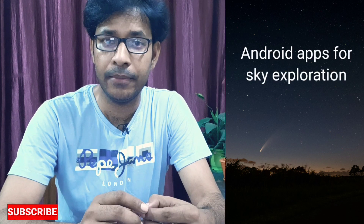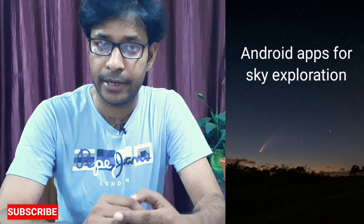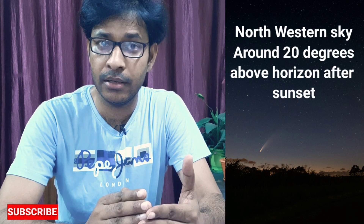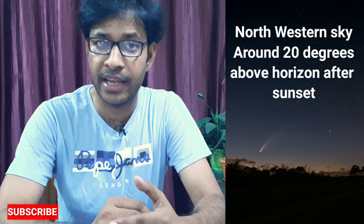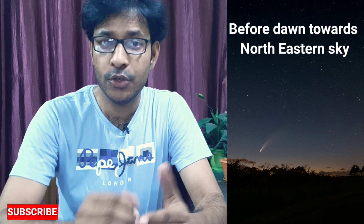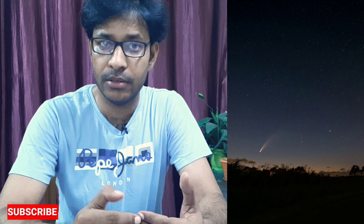Let me tell you about two apps you can use on your phone to exactly locate the comet in the sky. The comet is generally visible after sunset for about 20 minutes towards the northwestern sky, and before dawn towards the northeastern sky. Let me show you these two apps to find the pinpoint location of the comet.